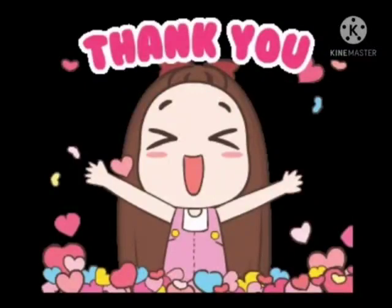So, my dear students, I hope you have understood the uses of punctuation marks in our grammar. Thank you and have a nice day.